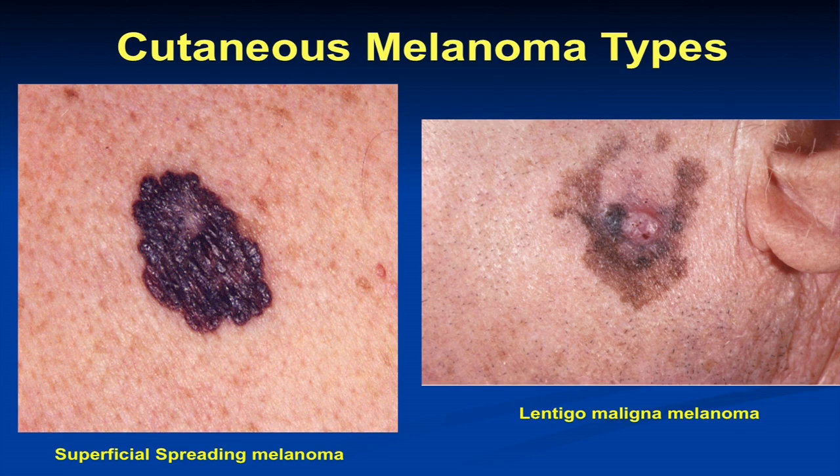The most common type of melanoma we see is superficial spreading melanoma. It tends to exhibit those ABCD warning signs — asymmetry, border irregularity. You can have color variegation where you see shades of brown and black, red and white within it. And it tends to be larger, although in the field we do pick these up when they're much smaller than a pencil eraser.